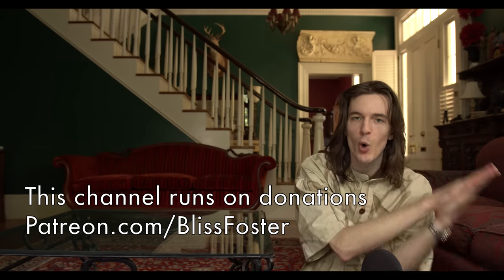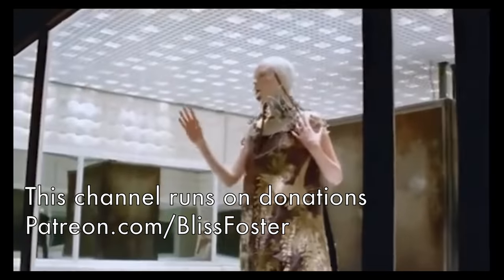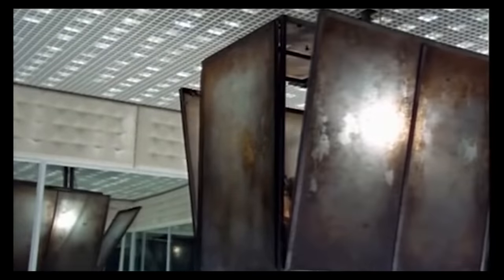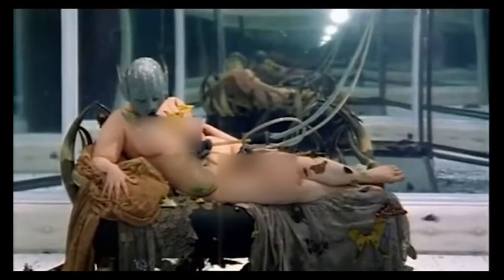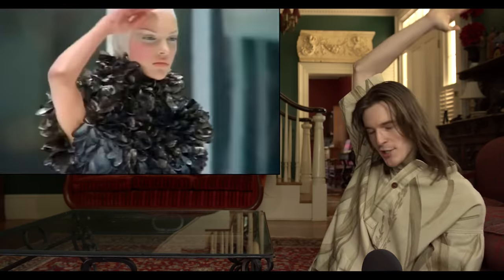Moving on to McQueen's Voss Spring Summer 2001 — a padded room outfitted with a dirty cube in the middle. At the end of the show, the walls of the cube fell and shattered to reveal writer and journalist Michelle Ali reclining in the nude, covered in real moths and attached to breathing tubes. Outside of the clothes being some of the best in McQueen's entire career, this was one of the most theatrical and well-executed runway shows maybe of all time.